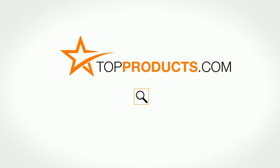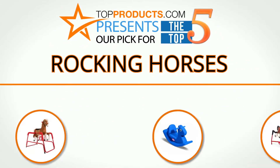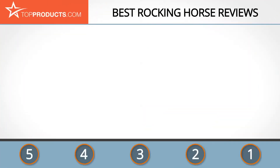TopProducts.com presents our pick for the top 5 rocking horses. For this review we chose five brands known for quality rocking horses, showcasing a variety of options that are available.